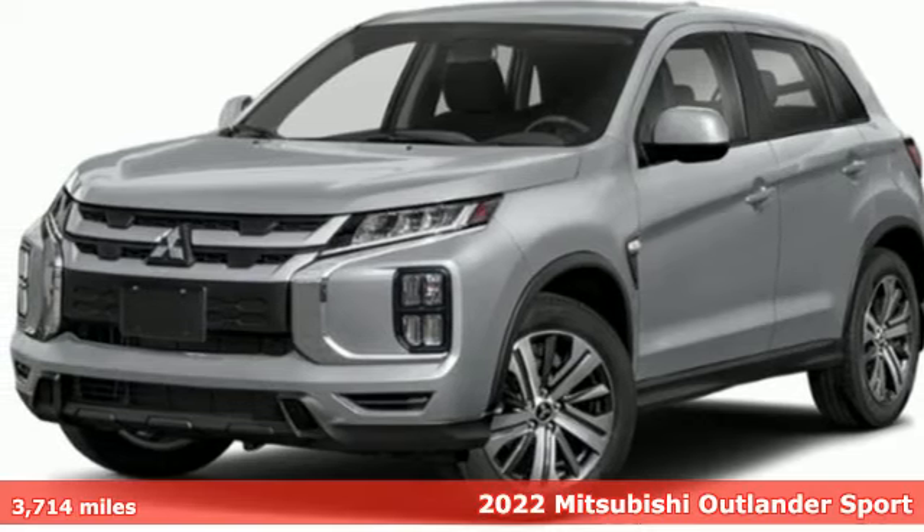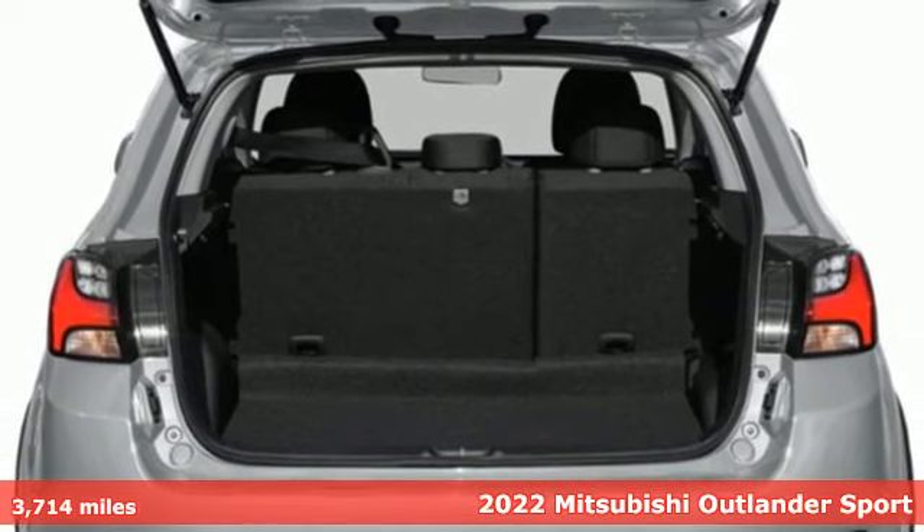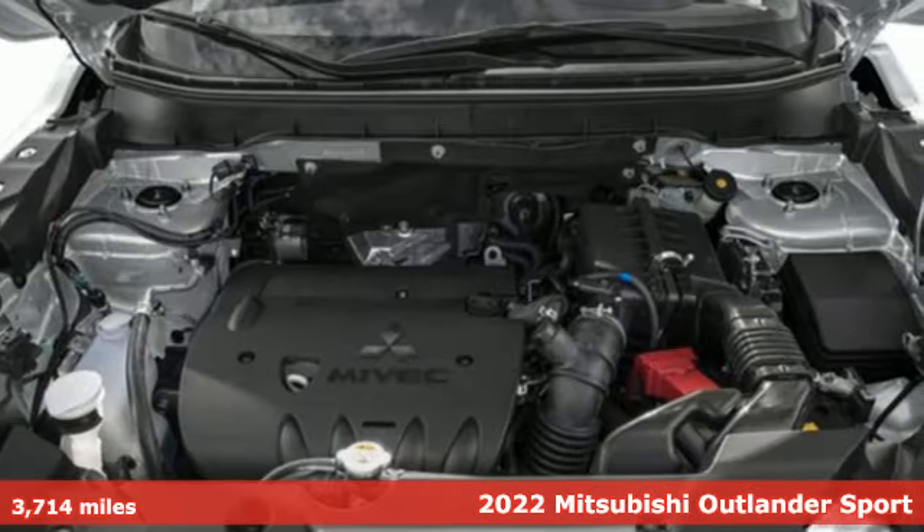Here's a 2022 Mitsubishi Outlander Sport. You're ready for anything — your vehicle should be too. With this Outlander Sport, it is.